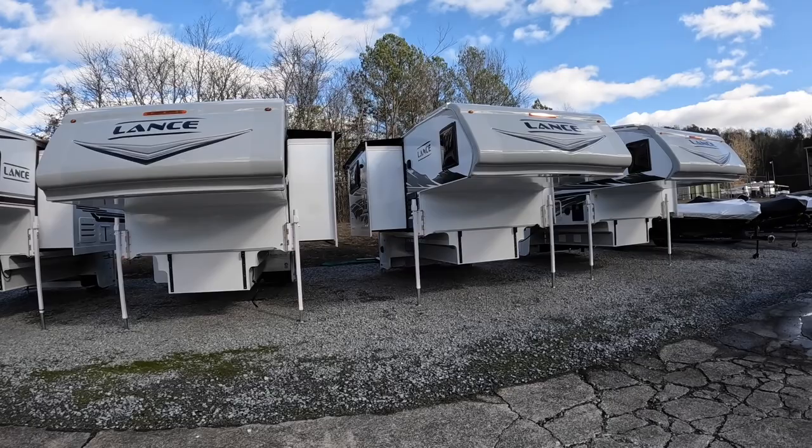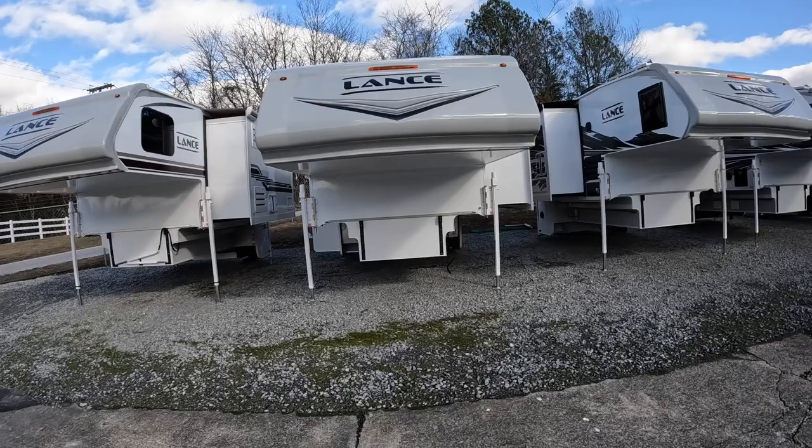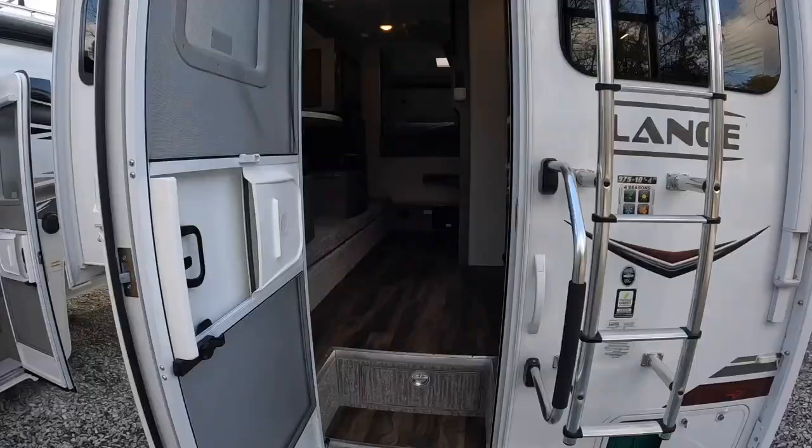We're actually only going to be going over the inside of these. I feel like this would probably be an hour-long video if we did the outside, roof, and inside. So we're just going to go over the inside. We'll start with the 975 over here.